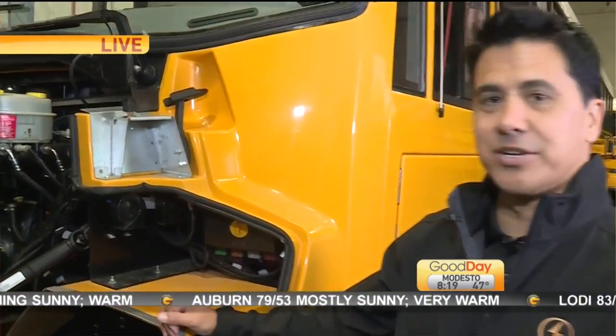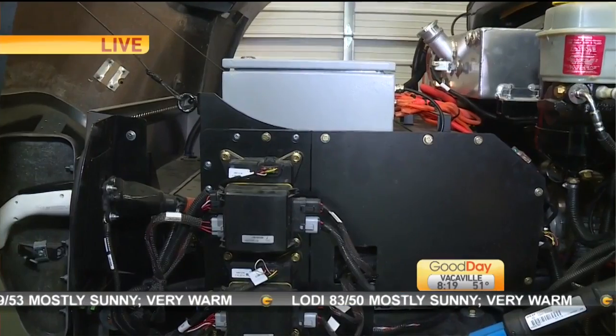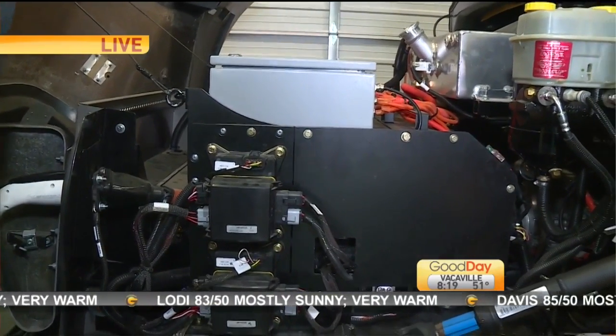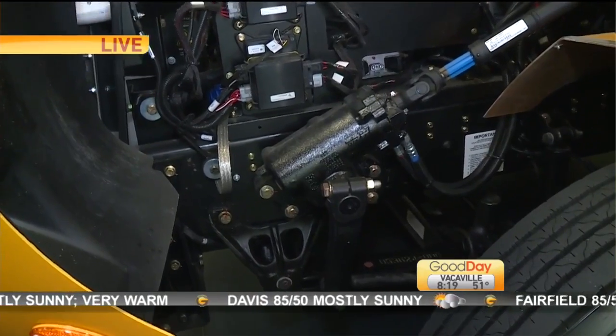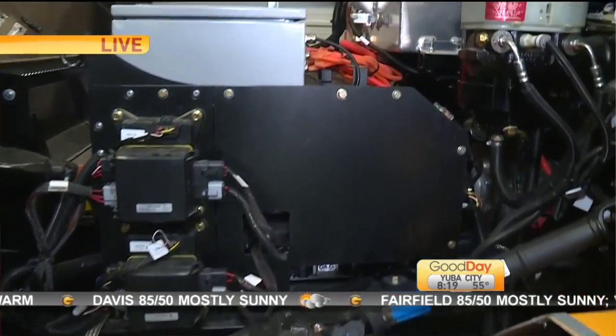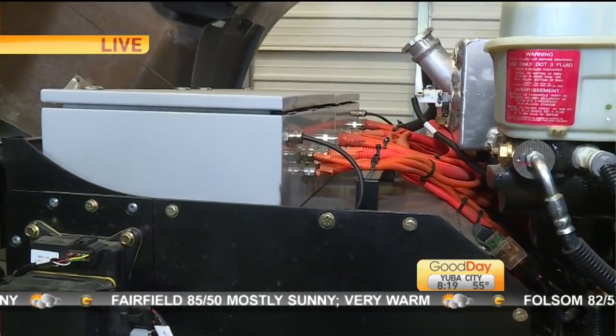Well, the first thing you notice is there's no engine in here. It's wires, there's not much in here. The batteries are all in the middle. The actual motor that makes it go is actually in the middle of the bus, in between the frame rails.